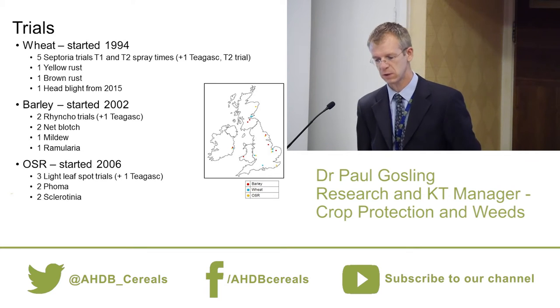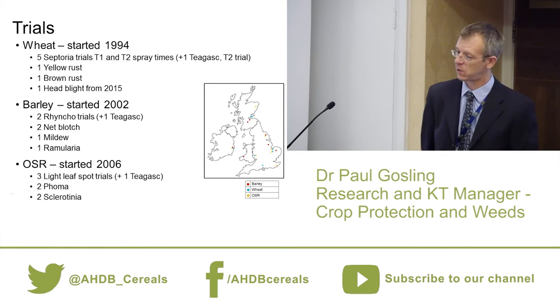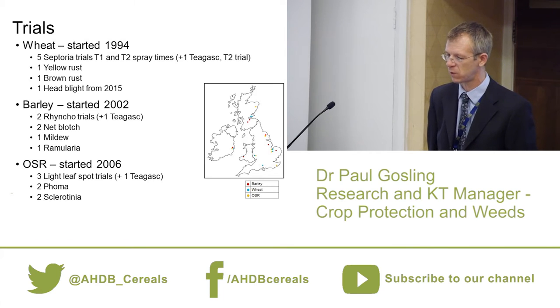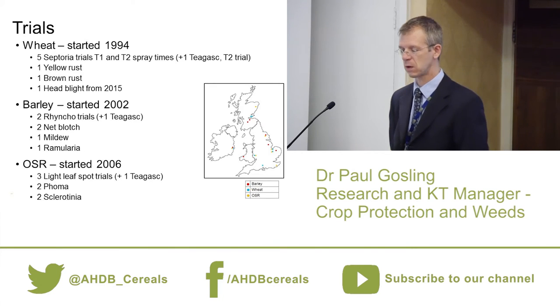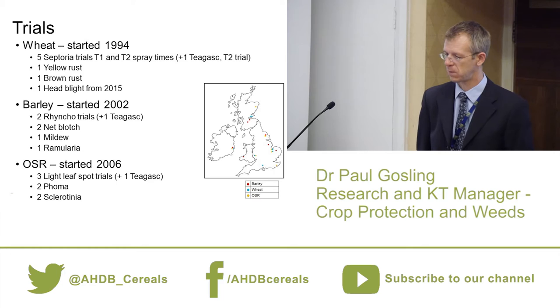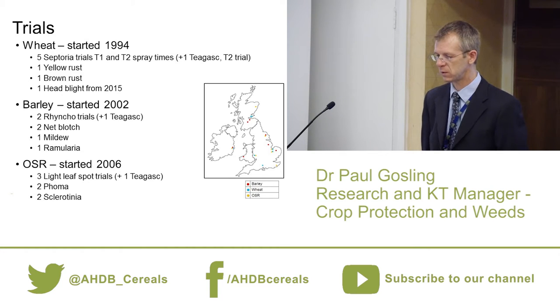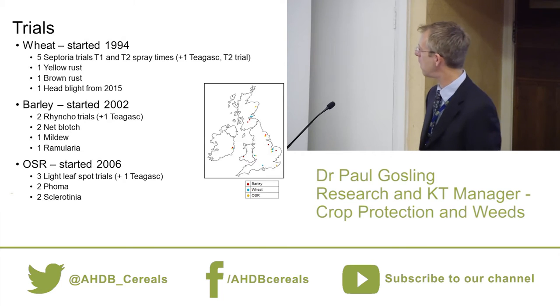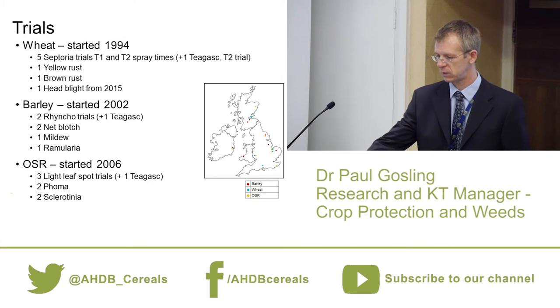We have a single yellow rust trial per year, a single brown rust trial, and in 2015 we started work on a head blight trial — though that hasn't gone well this year and the data won't be shown. Barley has been going since 2002, with two rhynchosporium trials, two net blotch trials, a mildew trial, and a ramularia trial. Oilseed rape is most recent, with three light leaf spot trials, two phoma and two sclerotinia trials. The trials are spread around the country to target the most disease-susceptible areas.